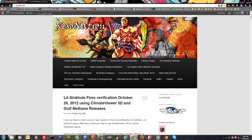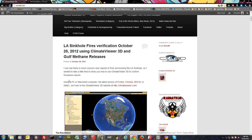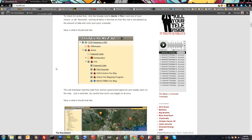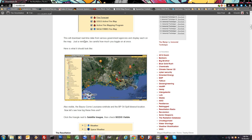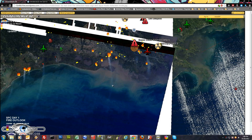This is a quick tutorial over on my resonated.net blog — I'll put a link in the details. It covers LA sinkhole cold fires verification, October 28, 2012, using Climate Viewer 3D and Gulf methane releases. It's a quick tutorial that'll show you how to use the program — just scroll through, take your time, and I'm going to show you some of the results. Here's what everybody's talking about: these smoke trails coming off are fire events.